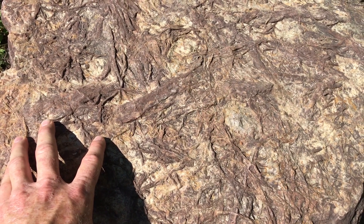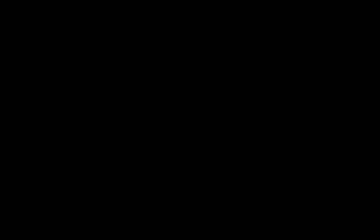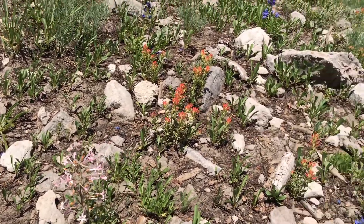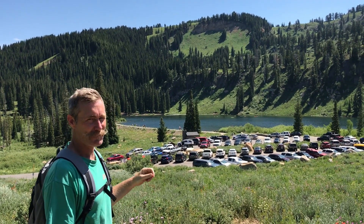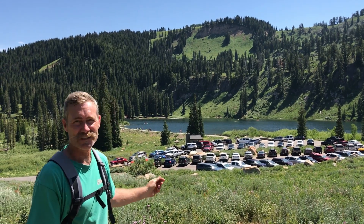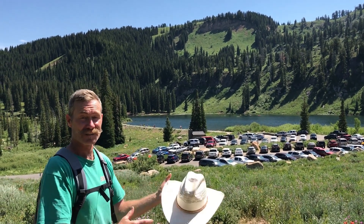Geologists originally thought maybe these were plant fossils. Here we are at the trailhead. Although augmented by a dike now, Tony Grove Lake is a moraine lake — it's dammed behind a glacial moraine.